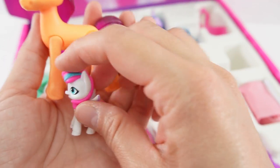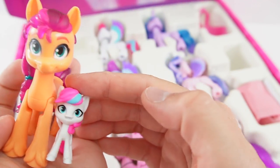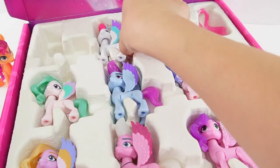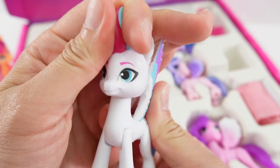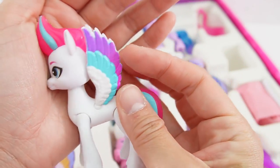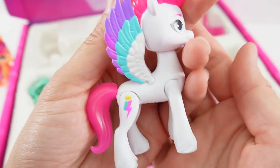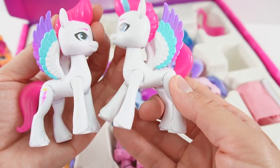Just one more comparison — here is the little Zip in the inch-and-a-half size. Now let's move on to Zip Storm. Zip Storm is looking super cool. She has blue eyes, a little mohawk, beautiful wings, and a beautiful tail. Here is her cutie mark. This is pretty much the exact same pony as the single pack version.